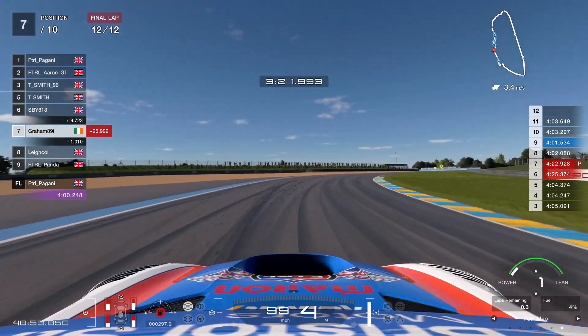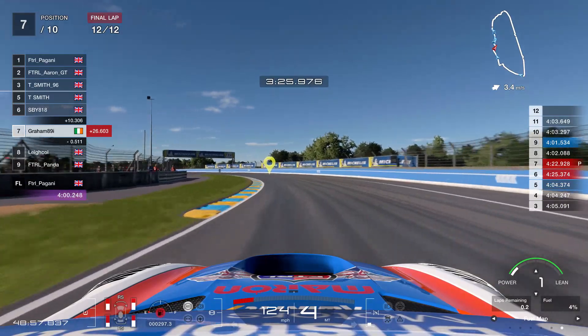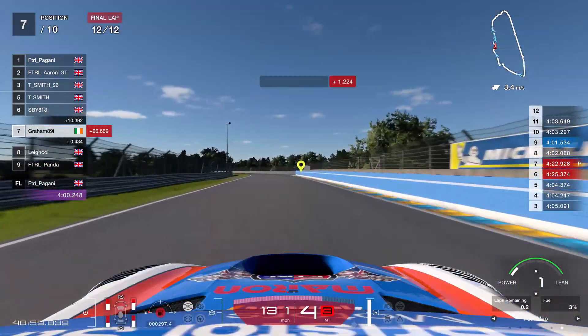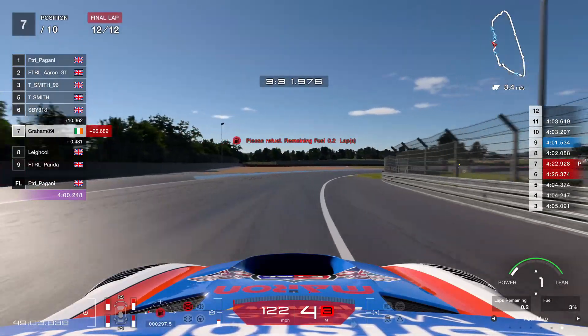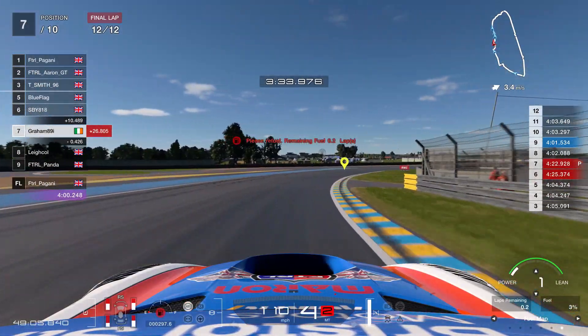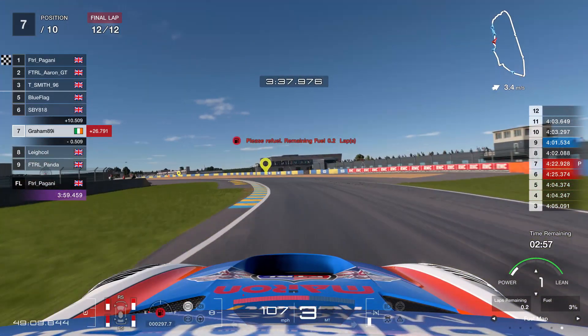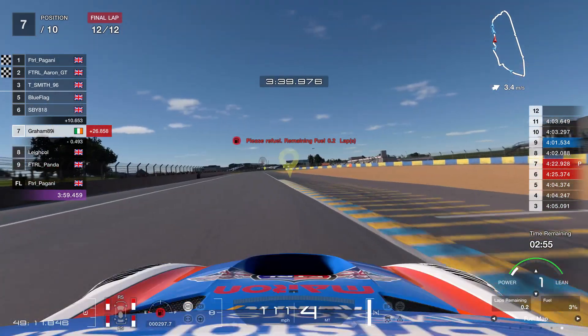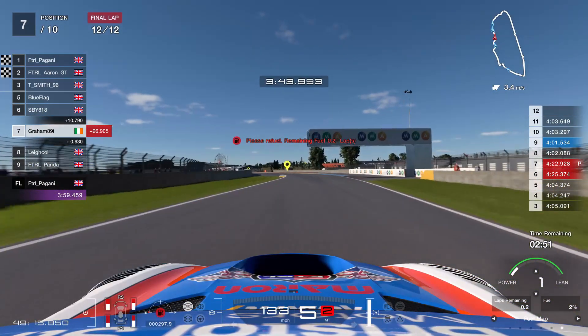Lap 12 — here we are, end of the race. Lee, the gap was about three seconds to start the lap. These tires have gone off a bit. I did push a little bit in the stint as well. Lee's on my case and this was a little bit close for comfort. It wasn't as close as maybe this ending suggests — I had time in hand and he has a penalty here at the end as well.